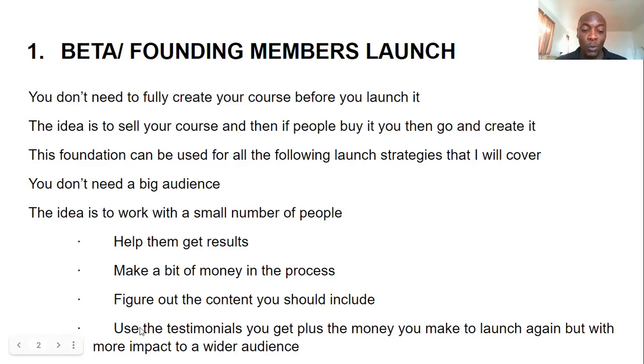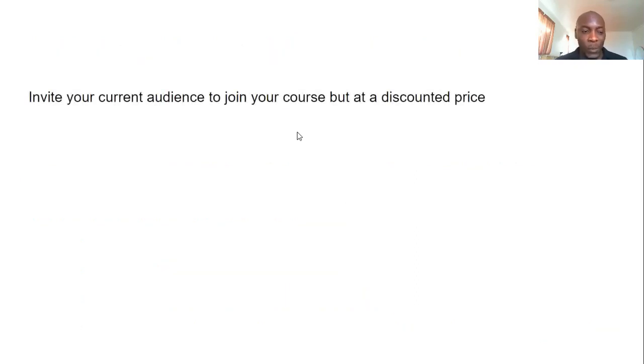Once you work with those people and get them results, people are happy and smiling. You then use the testimonials they give you, plus the money you made, to launch your course again — but this time with testimonials and money in your pocket, meaning you can do a bigger launch to a wider audience.